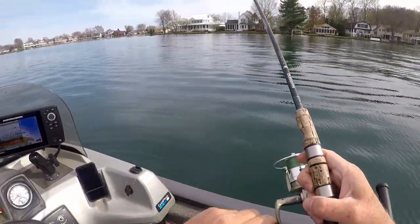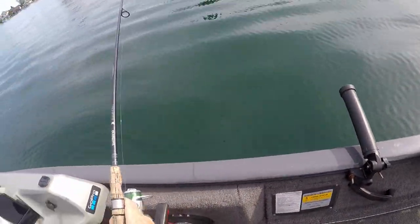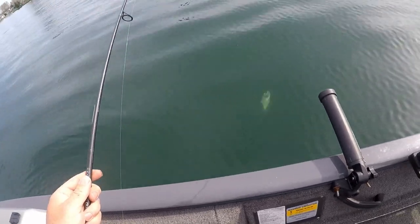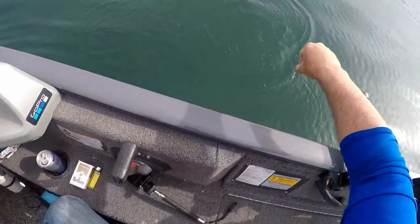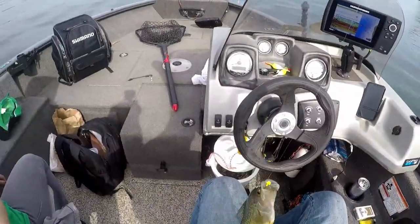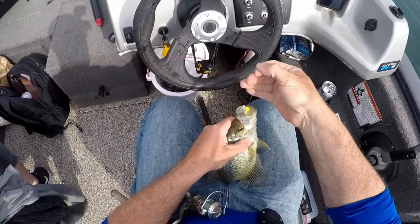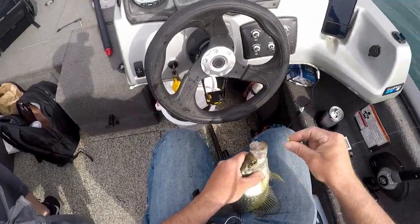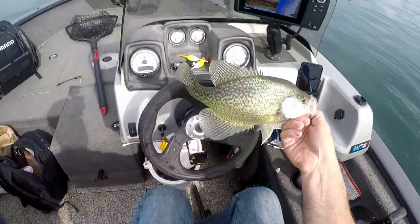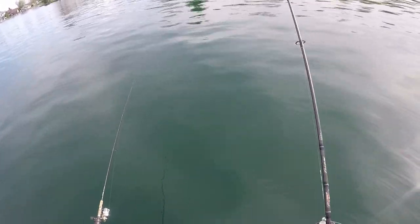Got one! We got one! Oh it's a right fish too. Look at that bad boy - that's what we're looking for right there. That is exactly what we're looking for. Look at this guy. Yeah, that's a crappie - it's a big one too. Look at that one! That's what we've been trying for. Oh man, that's a crappie - that is a hog!